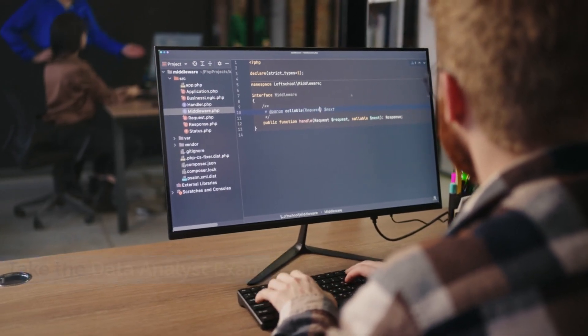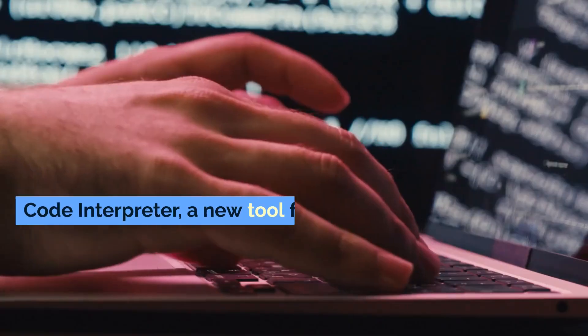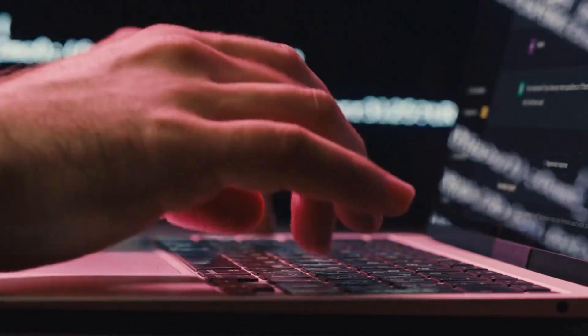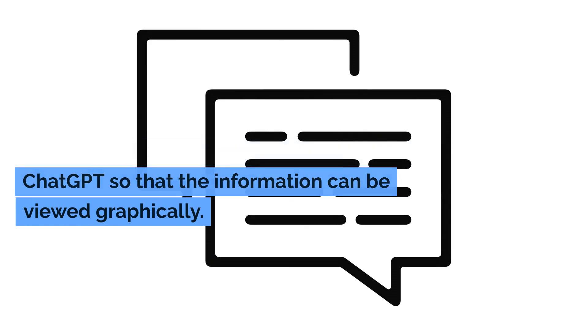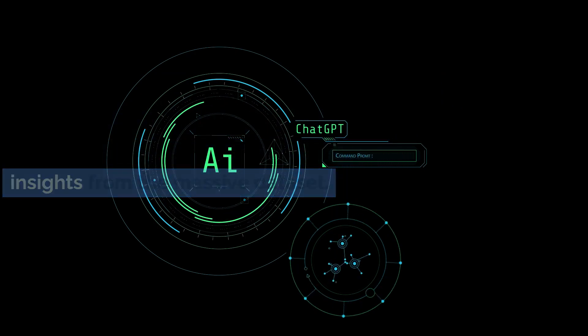Take the data analyst path. Learn data analysis with ChatGPT and pick up some serious extra cash on the side. Code Interpreter, a new tool from OpenAI, enables users to upload files to ChatGPT. It can be used to transfer large files to ChatGPT so that the information can be viewed graphically. If you only have a basic understanding of how numbers work, ChatGPT can still be a great resource for you by extracting important insights from the massive dataset.